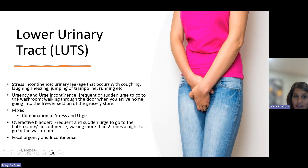Stress incontinence — leakage that occurs with coughing, laughing, sneezing, jumping on a trampoline, or running — can occur. Urgency or urge incontinence involves a frequent or sudden urge to go, like running to the washroom when you turn onto your road or walk into the freezer section of a grocery store. A combination of both is known as mixed incontinence. Overactive bladder is that frequent and sudden urge plus or minus incontinence, or waking more than two times a night to go. It can also include fecal urgency and incontinence.